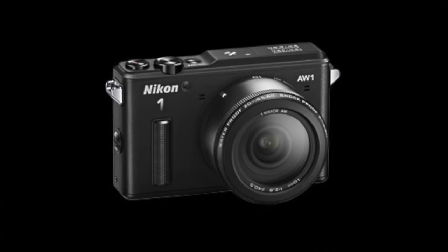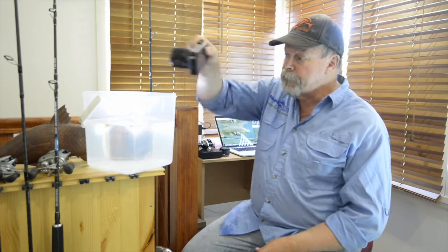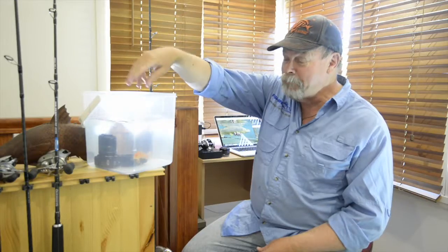It's the Nikon AW1. It's a compact mirrorless camera with interchangeable lenses and a 14.2 megapixel sensor that will capture both RAW and JPEG images, as well as shooting high definition video. But those aren't the best things about this particular camera. This is — fully waterproof, without the addition of any casing or housing.